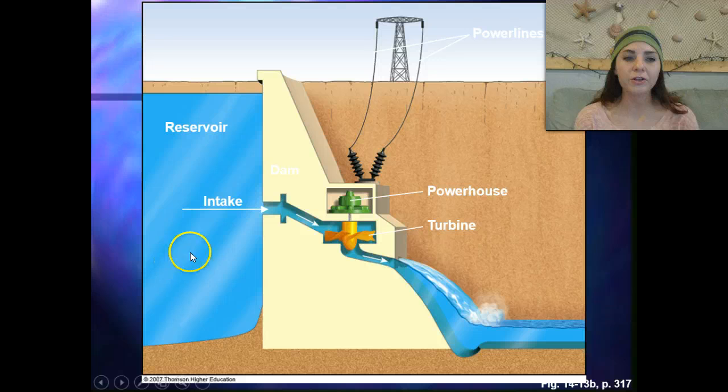Looking at the diagram here: we have our reservoir, this would be the intake of water, it powers the turbine, and then it creates power for our power lines.